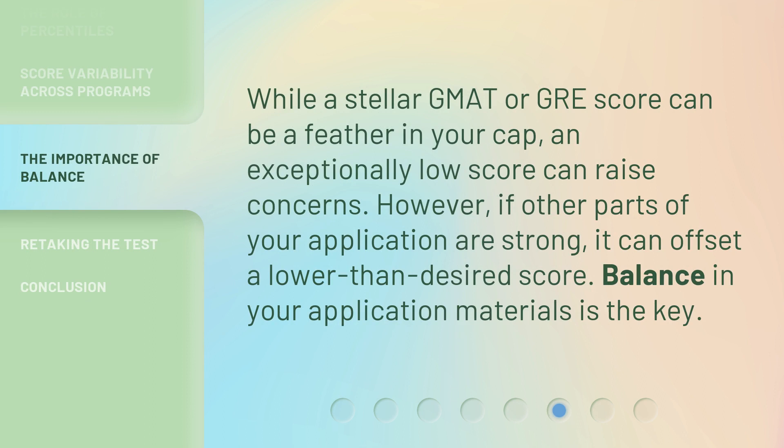While a stellar GMAT or GRE score can be a feather in your cap, an exceptionally low score can raise concerns. However, if other parts of your application are strong, it can offset a lower than desired score. Balance in your application materials is the key.